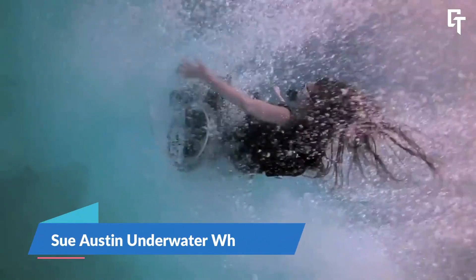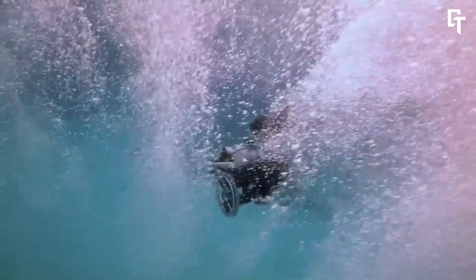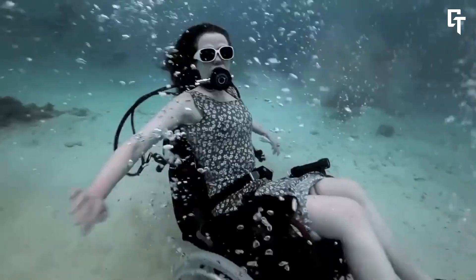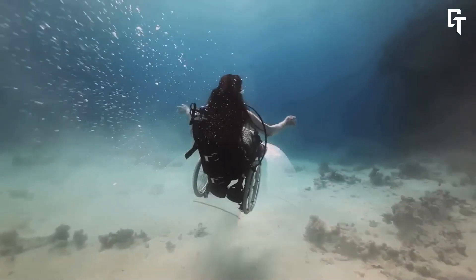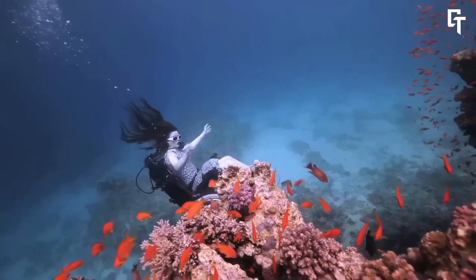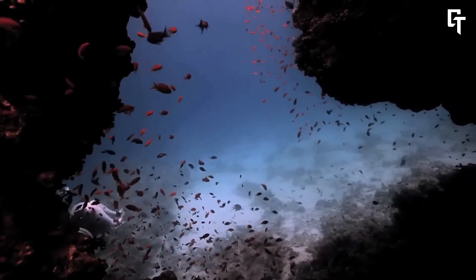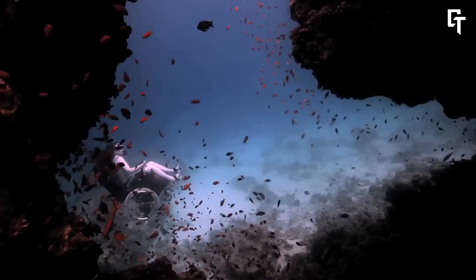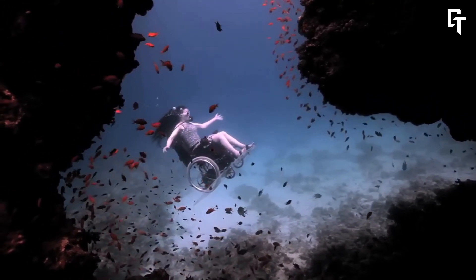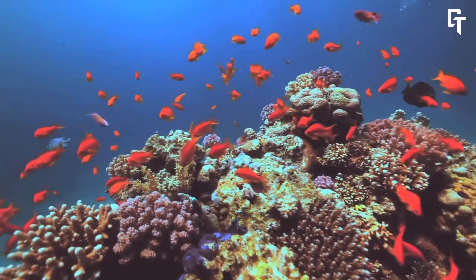Sue Austin's Underwater Wheelchair is an innovative work of art and technology that challenges perceptions of people with disabilities. Artist and wheelchair user Sue Austin reimagined her mobility device to explore the ocean in a whole new way. She modified a regular wheelchair with battery-powered propellers and Perspex aerofoils, allowing it to maneuver underwater with ease, enabling her to dive and glide effortlessly.